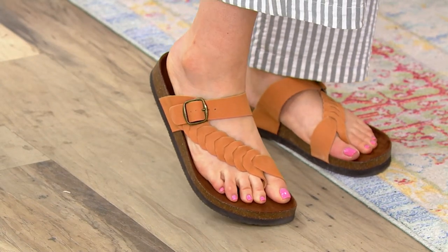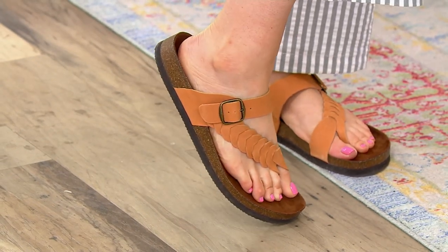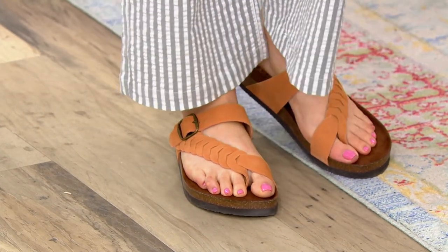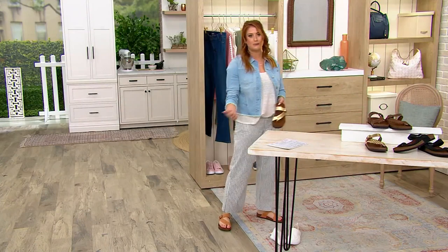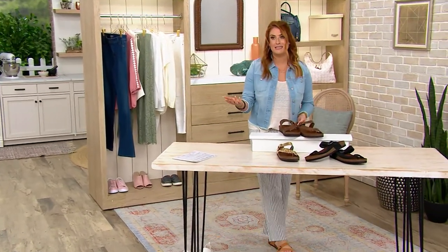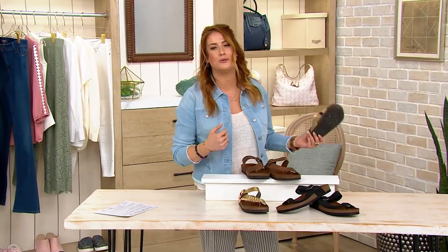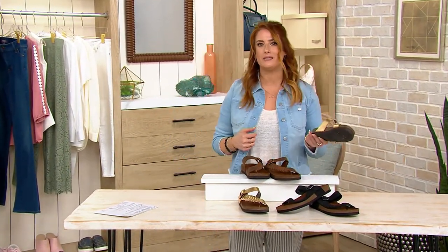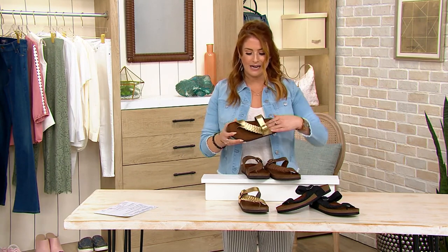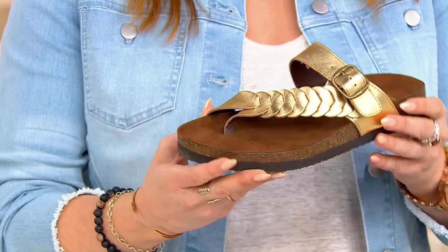There's a femininity to this sandal — the way it comes up at an angle on your foot is flattering, and dare I say, sexy. I'm wearing it with seersuckers from Denim & Company, but think about your jeans, your maxi dresses, your shorts — whether you wear daisy dukes or bermudas, whatever makes you happy. It is a quintessential summer shoe.